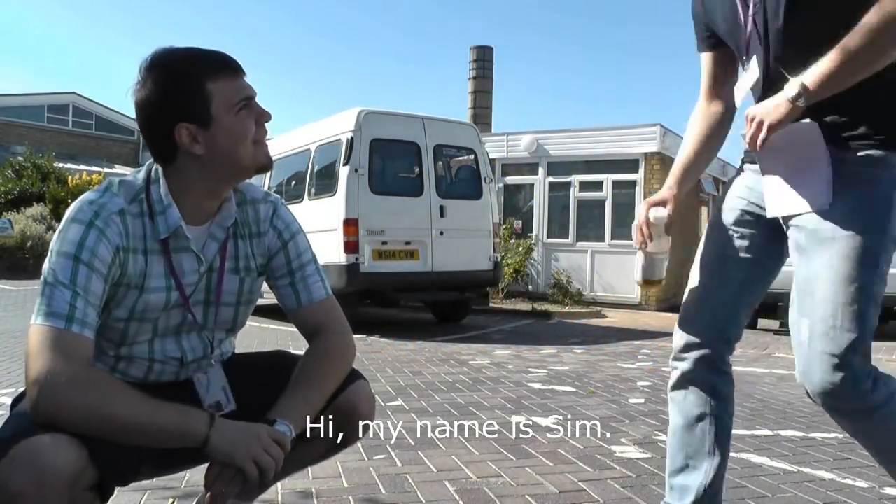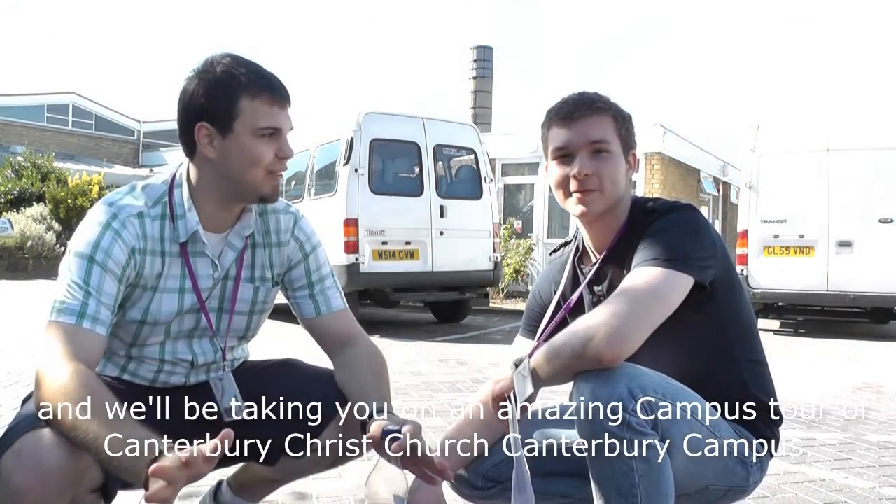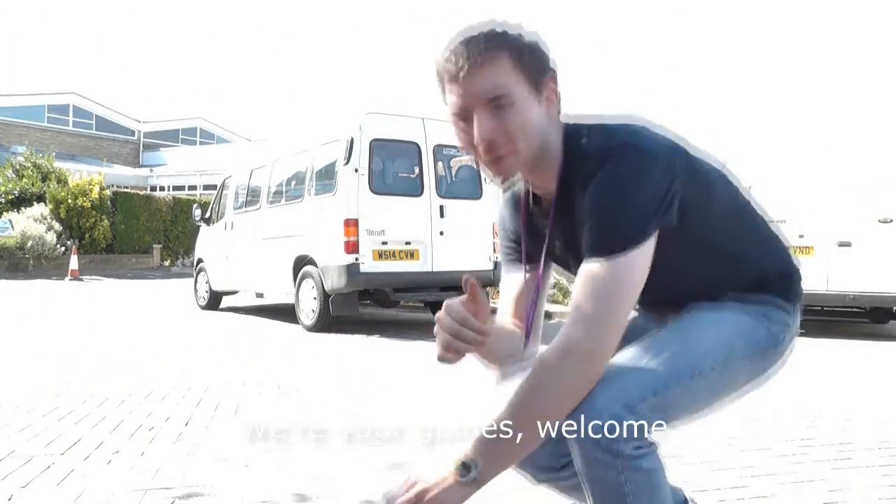Hi, my name is Sim. Hi, my name is Marek. And we'll be taking you on an amazing campus tour of Canterbury Christchurch Canterbury campus. For you guys, welcome.